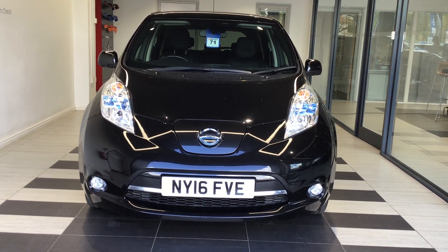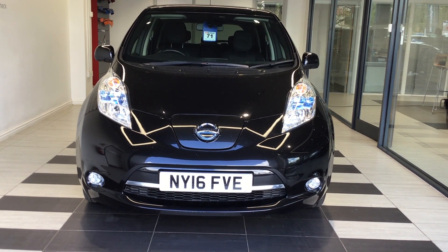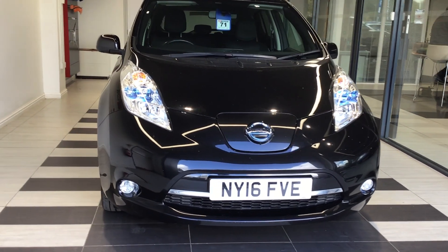Welcome to Switch Nissan here in Peterborough. My name's Richard. Today we're going to be looking at a Nissan Leaf 30kW Tecna, registration November Yankee 1.6 Foxtrot Victor Echo. Let's start by walking around the vehicle.